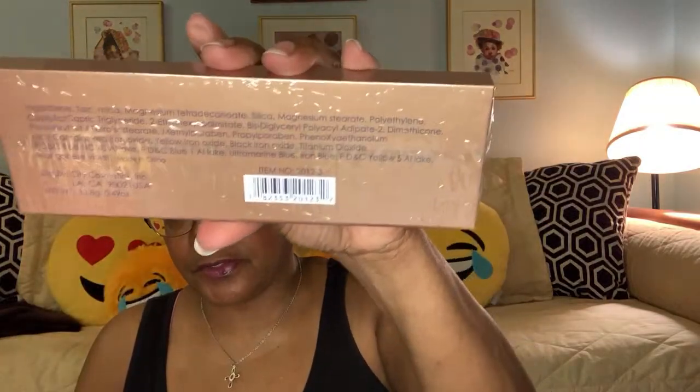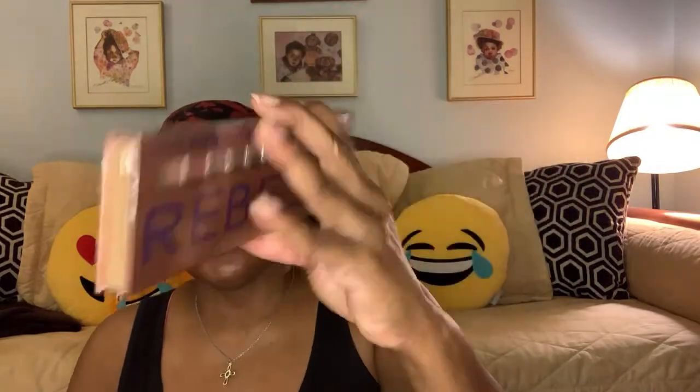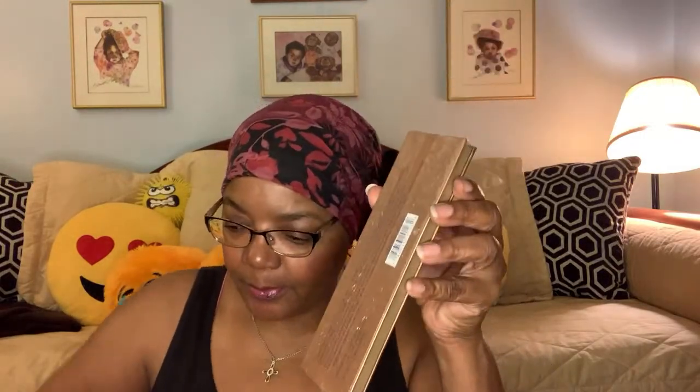It doesn't say. It's a City Cosmetics ink and it's Los Angeles, California. It's wrapped in plastic, but actually let me just go ahead and open it because I'm curious myself. And it has a little perforated tear just like that to make it easy to open. So that was easy — just take off the plastic.